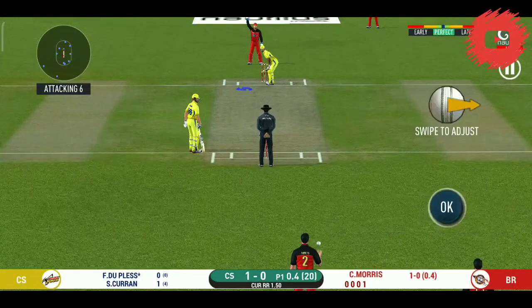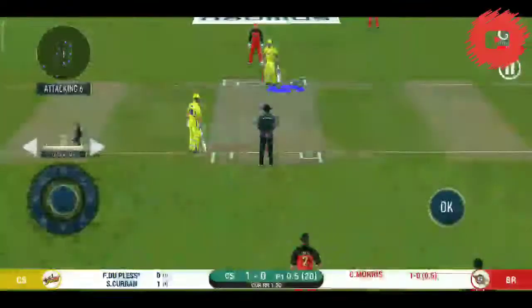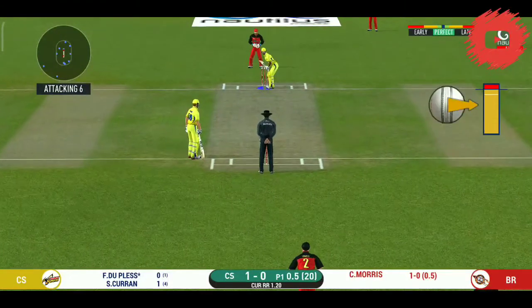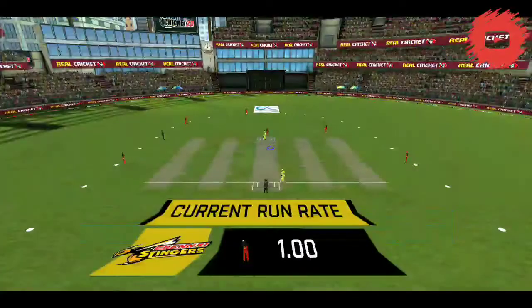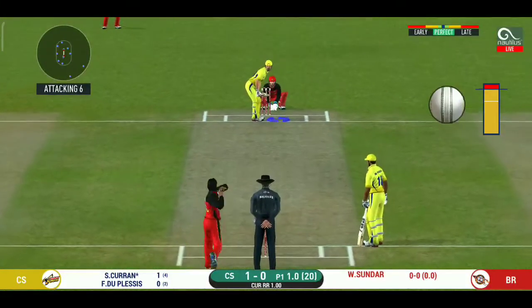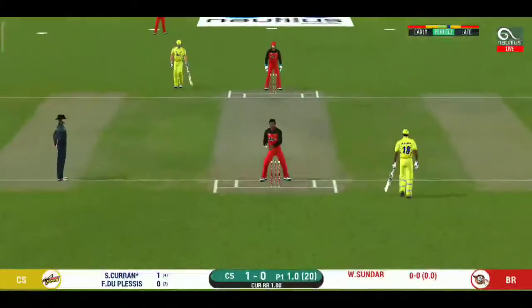Batsman getting ready to face his first ball. That is an aggressive field in place — I like how they are going for wickets at this stage. Batsman can't find the gap, puts it straight to the fielder. They are on the first one quickly and should be looking for two — that is excellent running between the wickets.